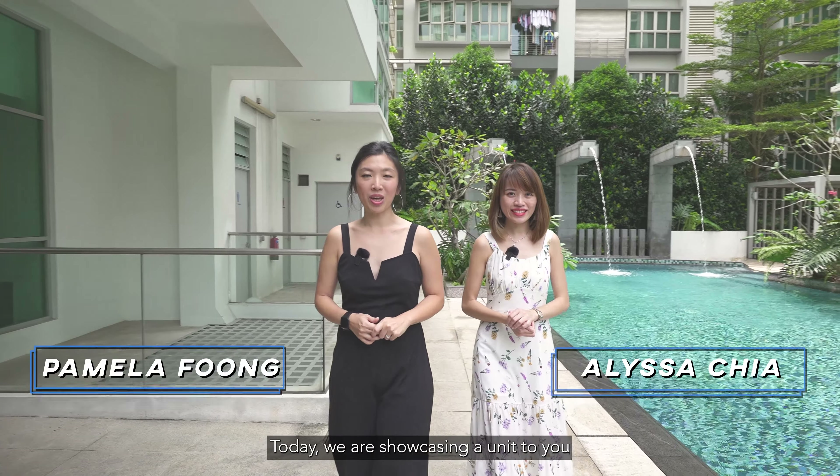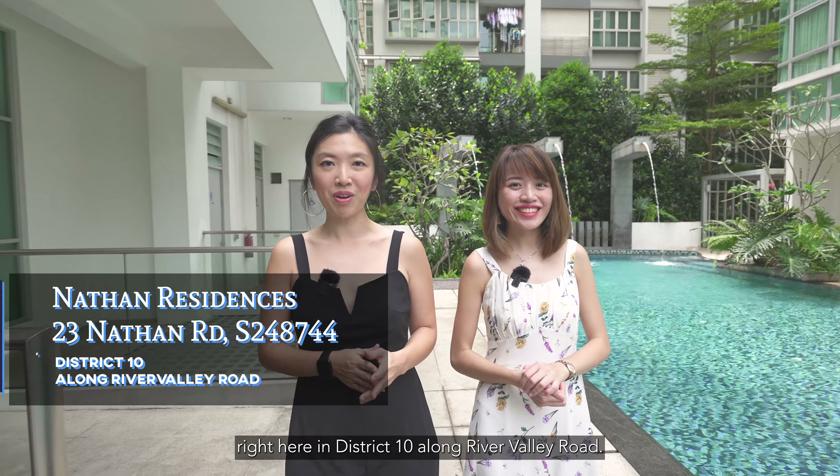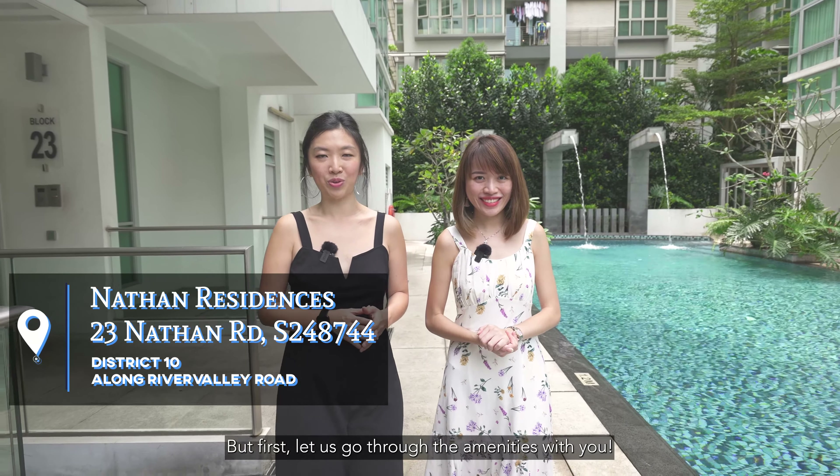Hello everyone, today we are showcasing a unit to you right here in District 10, along River Valley Road. But first, let us go through the amenities with you.